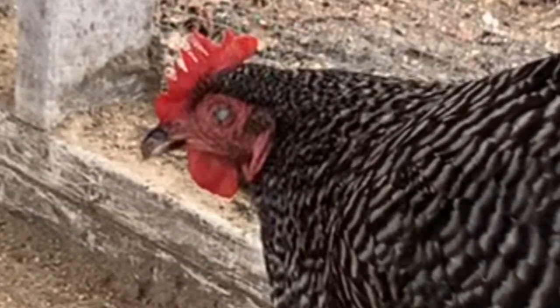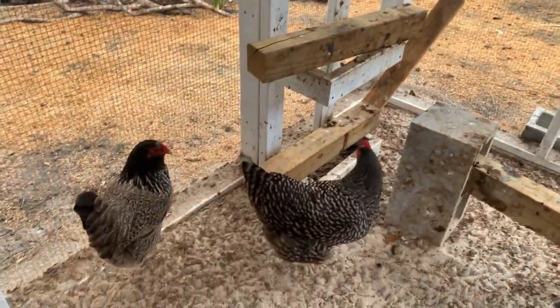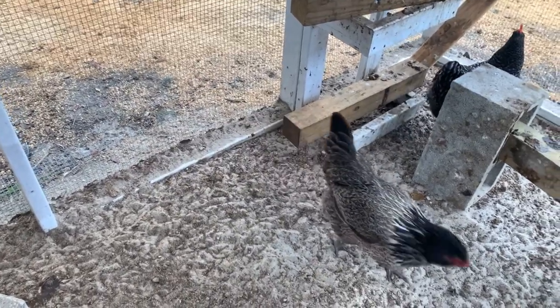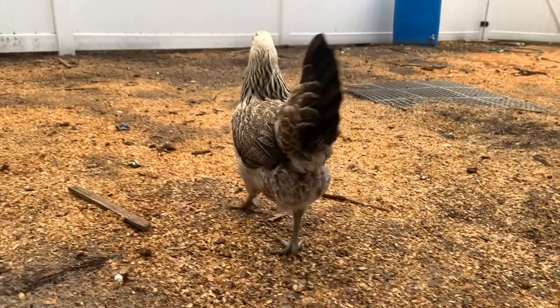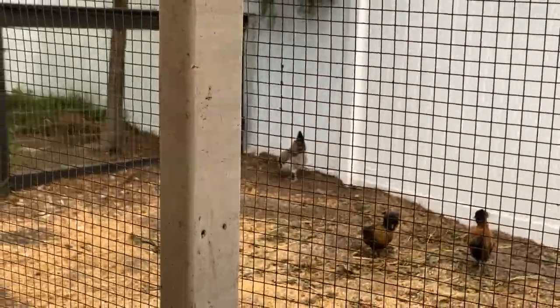And then this one with the black head that looks like a hawk is an Easter Egger. Her name is Debbie — she lays blue eggs. But if you look over there in that corner, the white one over there is another Easter Egger. That one's name is Karen, and she lays green eggs.